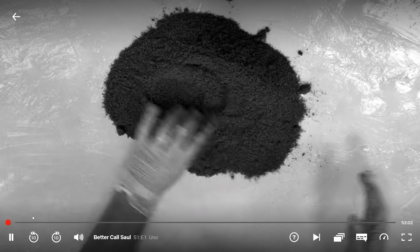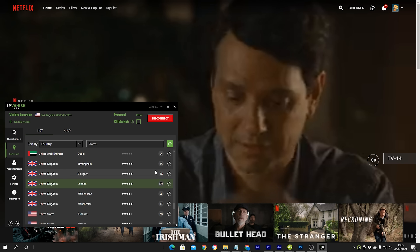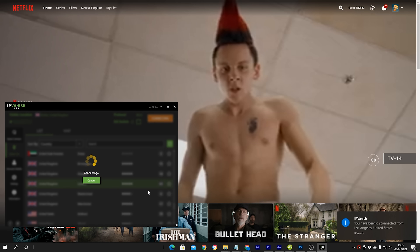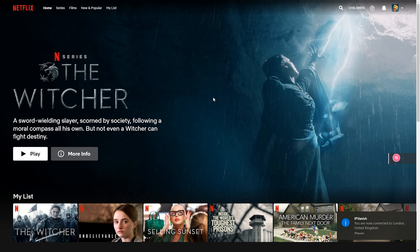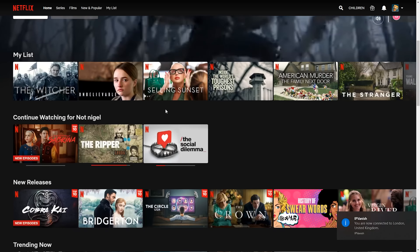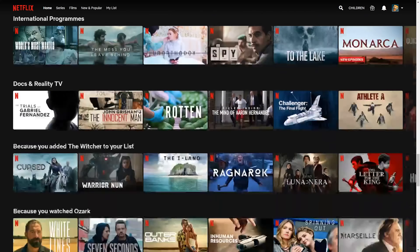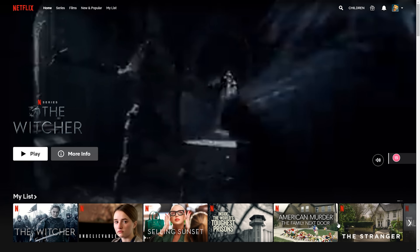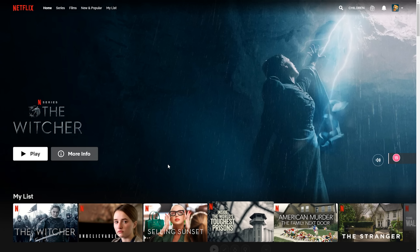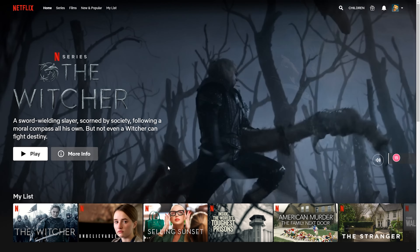If we switch over to a UK server inside the IPVanish app, for those of you in the USA wanting to watch the UK library, you can see I'm now on UK Netflix and able to browse and play any content with no issues. These aren't the only countries but they are the most popular choices. It's also great if you go abroad on holiday — while you're in another country you can still access your normal Netflix library.